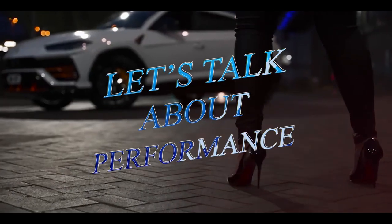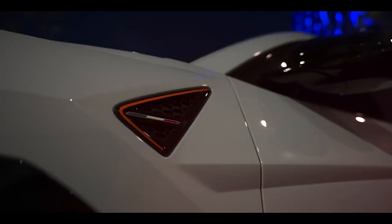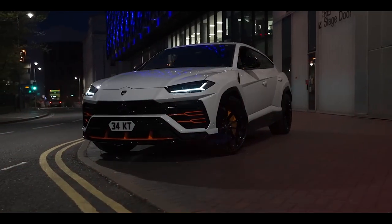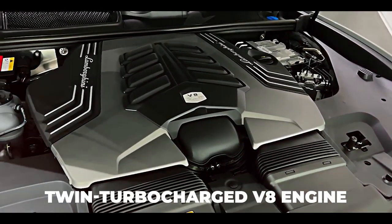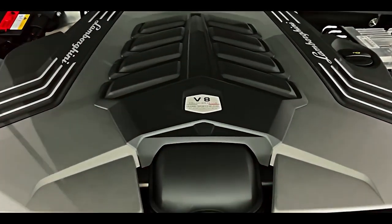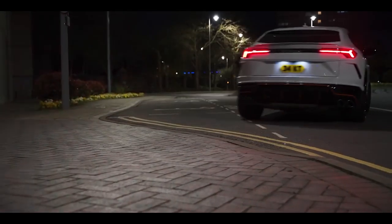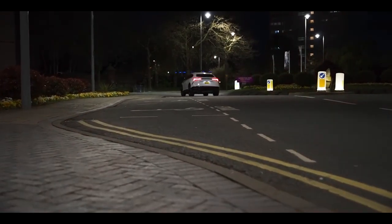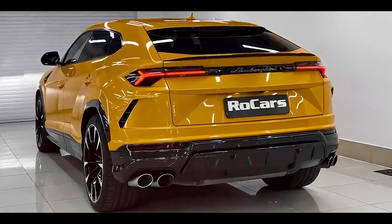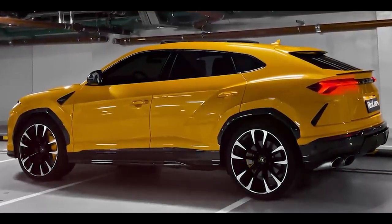First, let's talk about performance. The Lamborghini Urus Performante 2023 takes the concept of power to new heights. At the heart of the Urus Performante is a heart-pounding twin-turbocharged V8 engine, a true masterpiece of engineering. This powerhouse unleashes an awe-inspiring output of over 700 horsepower, catapulting you from 0 to 60 miles per hour in a jaw-dropping time of just 3.2 seconds. It's a symphony of raw power and precision that will push you back into your seat and leave your heart racing with excitement.